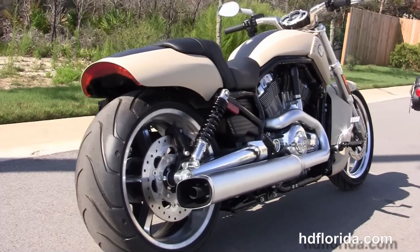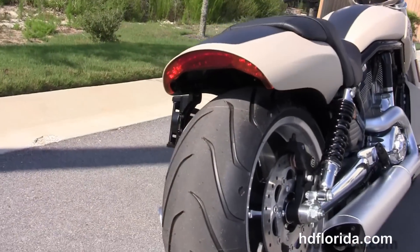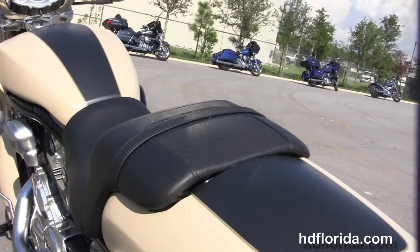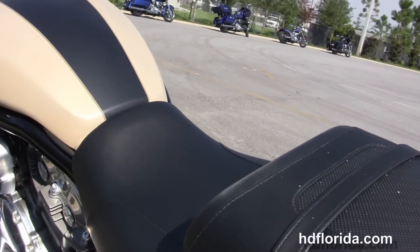We got the adjustable rear shocks, 240 millimeter rear tire, fastback style rear fender with the integrated LED stop tail turn lights, and breakaway license plate frame.